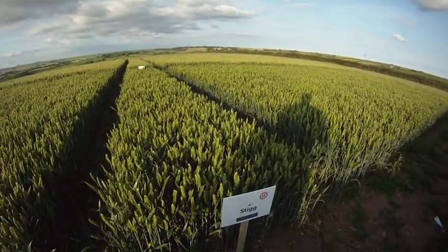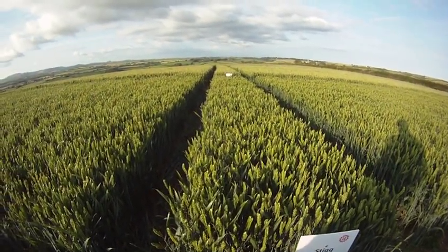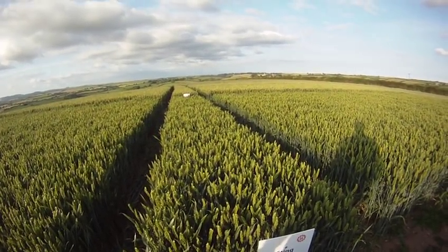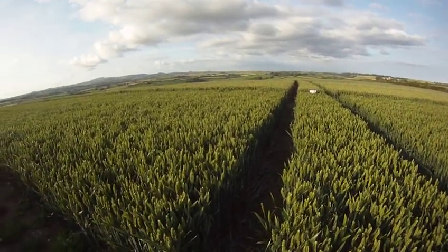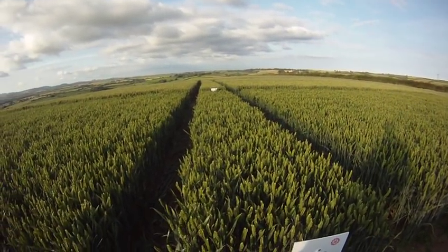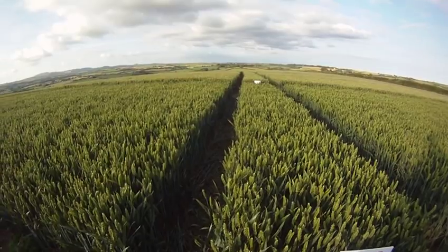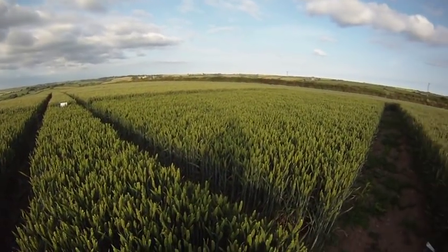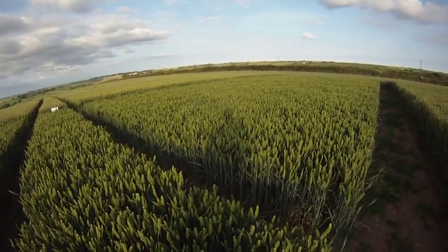And here we've got the revolution coming. This variety is Stig - not to be confused with that Stig, who stands out like a sore thumb with his white helmet. I suppose this one does too, because there's nothing else out there that looks anywhere near like this. But this is the revolution coming into wheat breeding. And consider what you've just seen from disease - this is treated, and this is untreated.